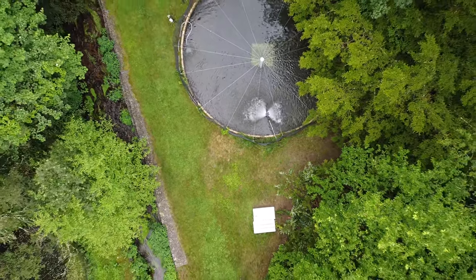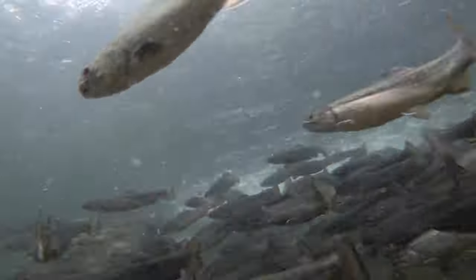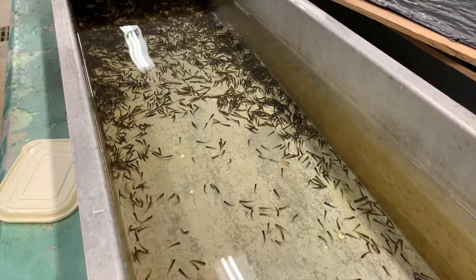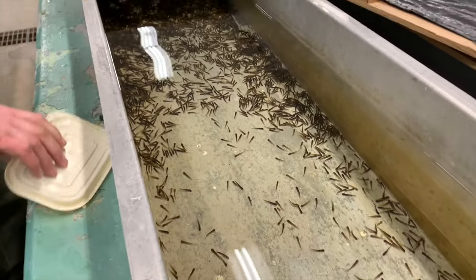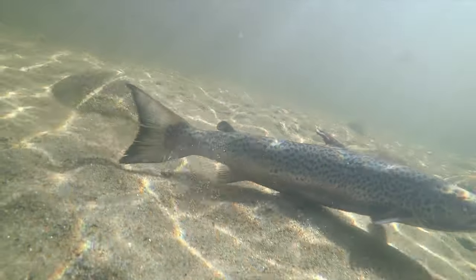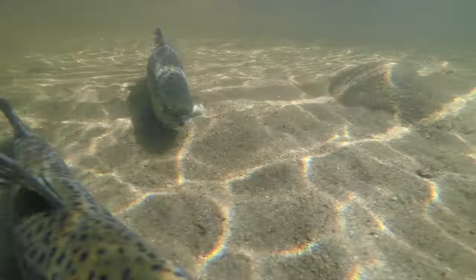At this facility we raise brook trout, brown trout, and rainbow trout. We also raise a variety of salmon called the kokanee salmon — that's a Pacific variety of salmon related to the sockeye salmon — which means in the fall when they spawn, they spawn and die, as opposed to the Atlantic salmon that spawn and live for several more years.